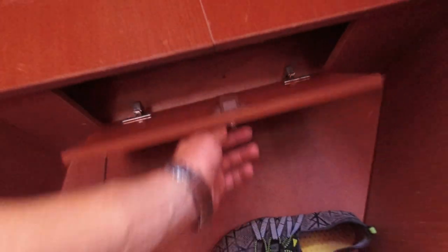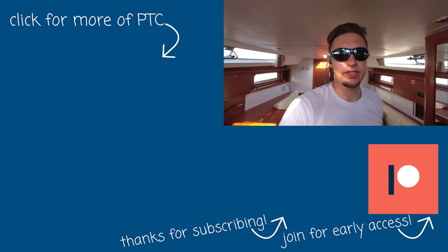And this concludes our forward cabin — there is also a little bit more storage down below, just a teeny tiny bit. And this concludes our Beneteau 41.